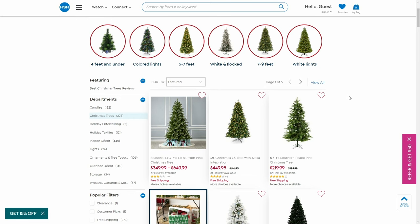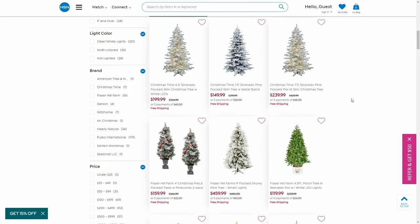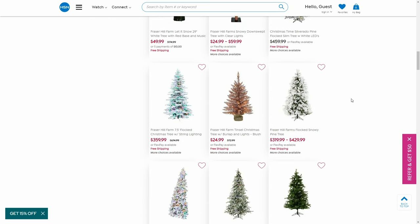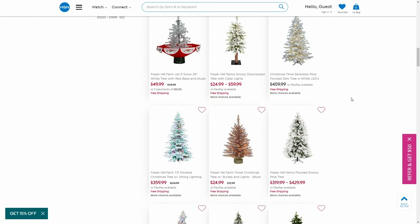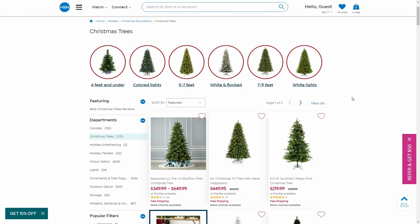All right, you guys — Christmas trees are on sale. Get your Christmas tree because we have some beautiful ones. All heights are available — small, middle of the road, or extra large. If you want the little flocking on there, we have that. We have them with lights and without lights. I bought my Christmas tree from HSN three years ago and I love it. Definitely shop for the Christmas tree.